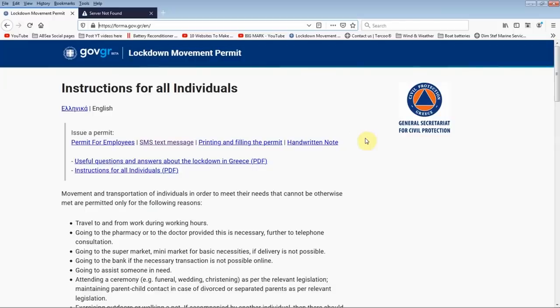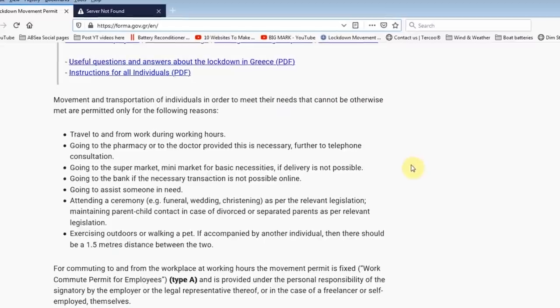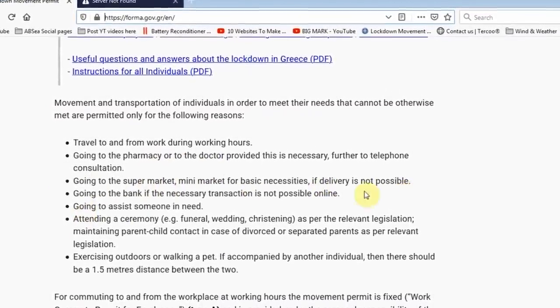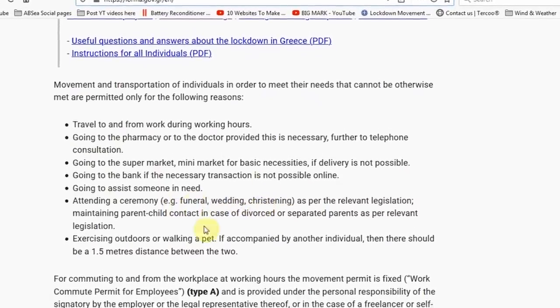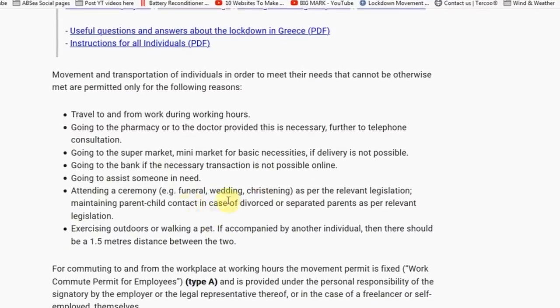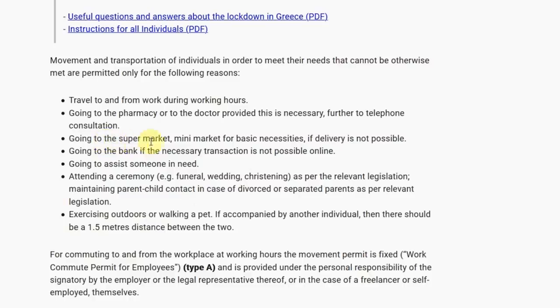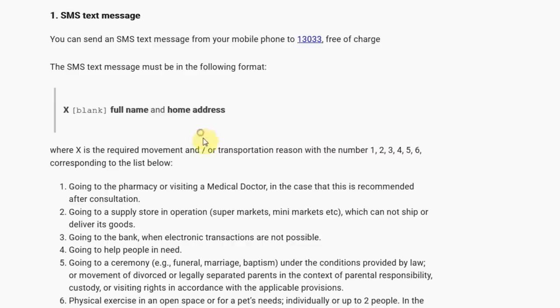With Greece being in full lockdown, the Greek government has put together a website — available in both Greek and English — so that people stuck on their boats can notify them that they're going outdoors. The things that are allowed include: travel to and from work, going to the pharmacy or doctor, going to the supermarket if delivery is not possible, going to a bank if transactions can't be done online, going to assist someone in need, attending a ceremony such as a funeral, wedding or christening with reduced numbers, and exercising outdoors or walking a pet.